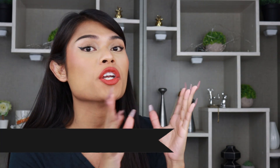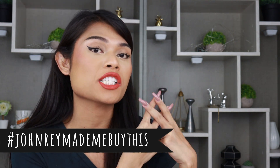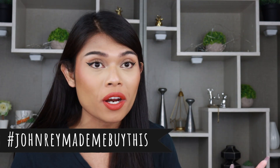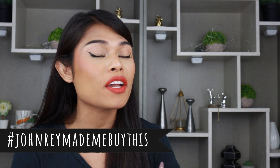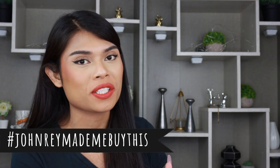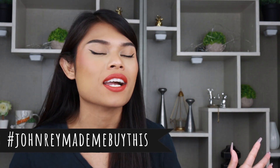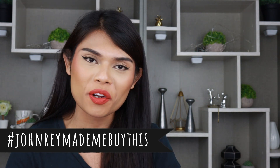Before we move on, whenever you buy any lipstick or skincare or any product inspired by my social media platforms, don't forget to use the hashtag JohnYouMadeMeBuyThis on your Instagram stories so I can give you a mention. Also use it on Twitter so I can give you a retweet — make sure you follow me on Twitter! Thank you so much for always using that hashtag since 2018.